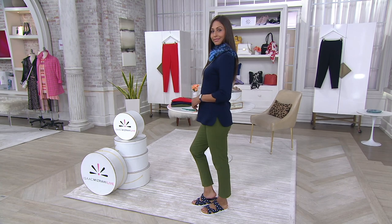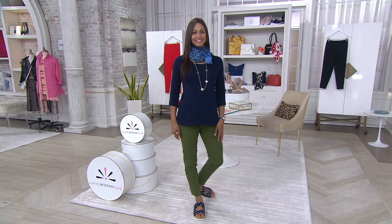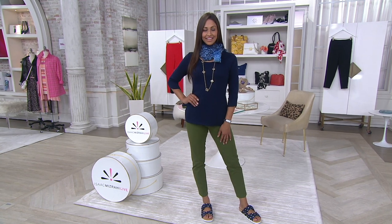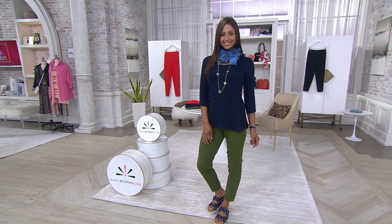This is your last look at the TSV. The price expires at the end of today. The easy pay is complimented by buy more and save, because we know his best-selling silhouette — the ankle — you're going to want more than one pair.